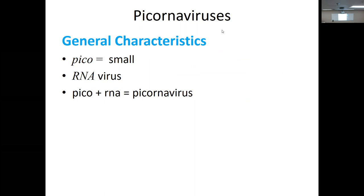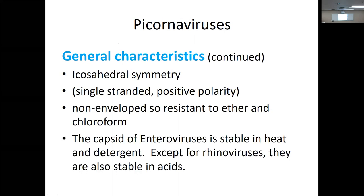The name comes from pico — small RNA viruses. I used this for my job interview when discussing a hepatitis A outbreak here in town. General characteristics: they're icosahedral with their symmetry, single-stranded RNA, non-enveloped. They're resistant to ether and chloroform. The capsid of the enteroviruses is stable to heat and detergent, making them very hard to treat. Except for rhinoviruses, they are also stable in acids.